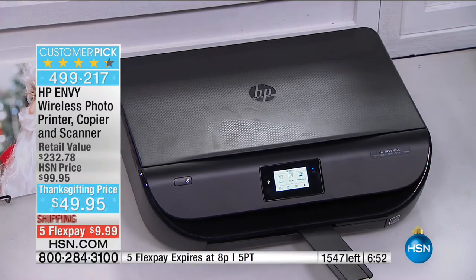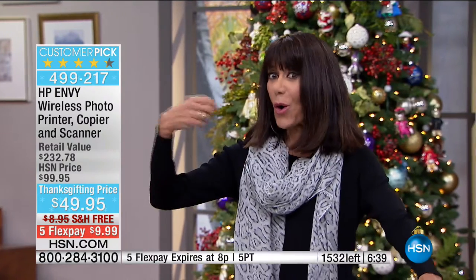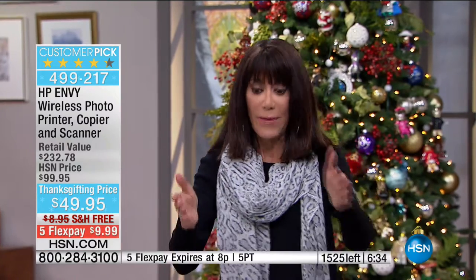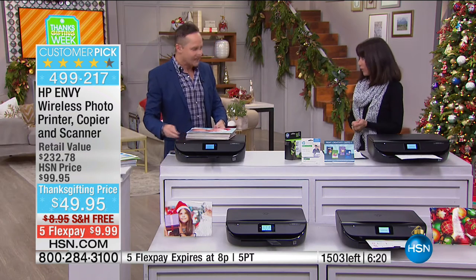We're showing you at the bottom of the screen what is left, and it's flying — we have only a matter of minutes and we will sell every one of these. Think of all the photographs you took over Thanksgiving and the holidays — you can print, copy, and scan completely wirelessly from absolutely anywhere in the world. The professional quality you get from each and every photo is absolutely one of the best things about it.